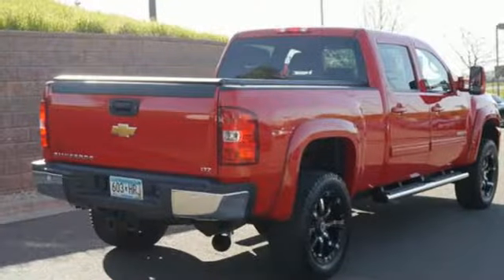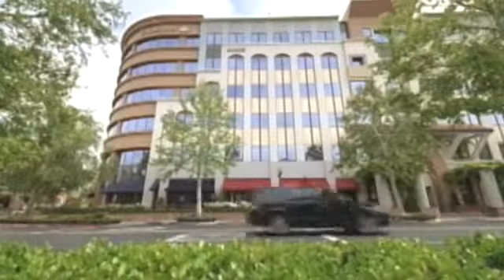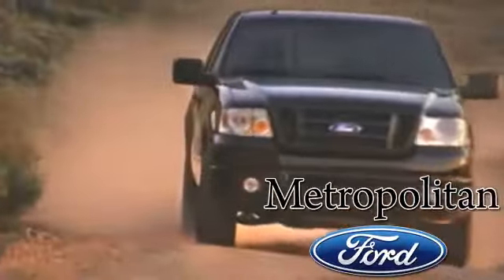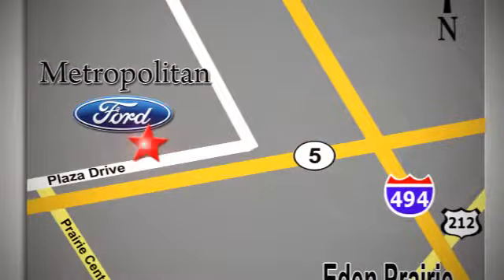This Silverado gives new meaning to heavy duty. See for yourself today. Whether you're buying today or just shopping at Metropolitan Ford, you can expect to experience something truly unique. Call or stop in today. We're conveniently located near 494 and Highway 5 in Eden Prairie.